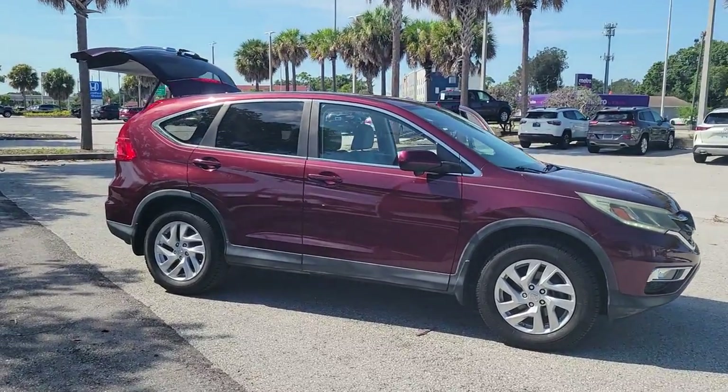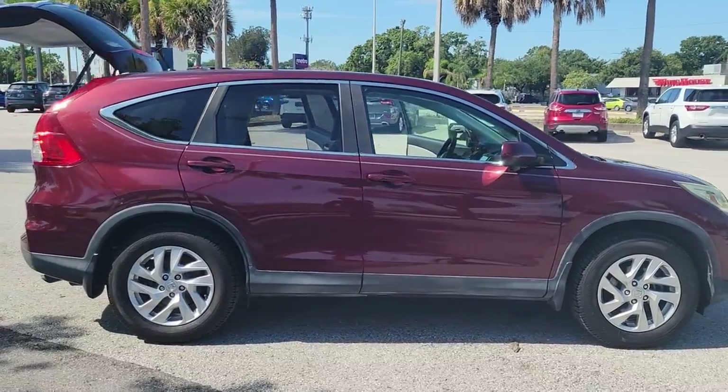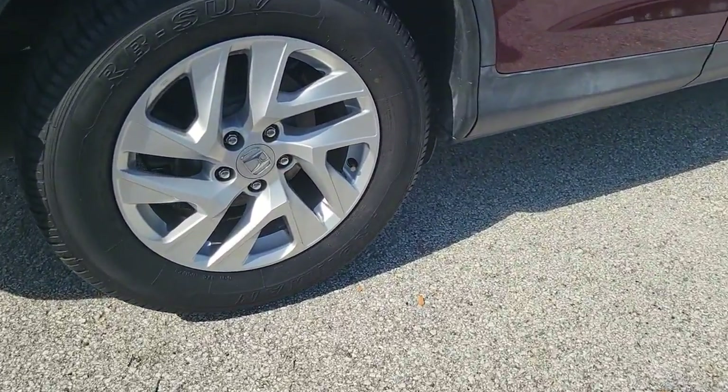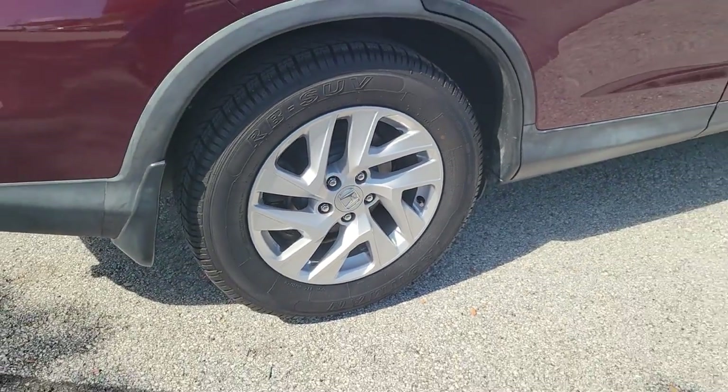Picture yourself in the 2015 Honda CR-V. With less than 70,000 miles on the odometer, this vehicle stands out from the rest. Presenting the Honda CR-V, the distinctive small SUV that does it all in premium style.